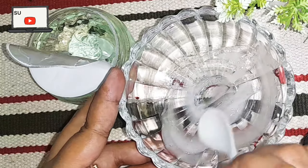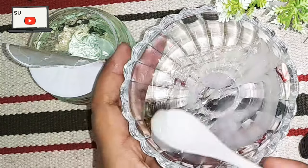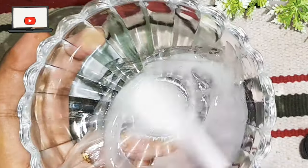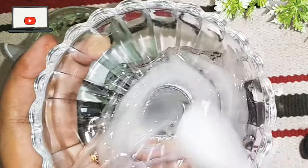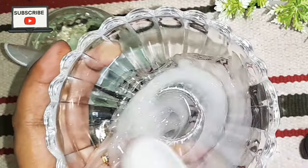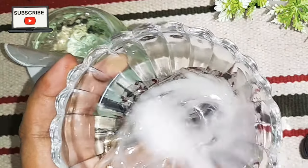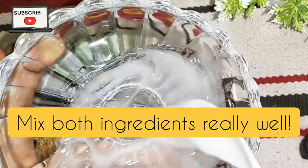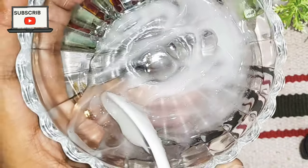Mix the ingredients very well. After mixing, you will see the gel becomes a little thick and slightly whitish in color. That is how you know the mixture is ready.